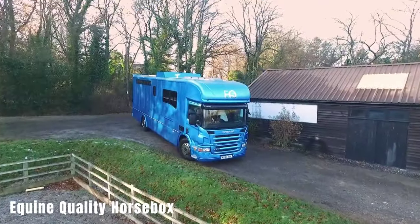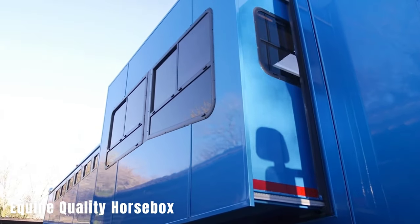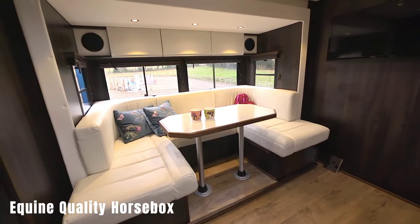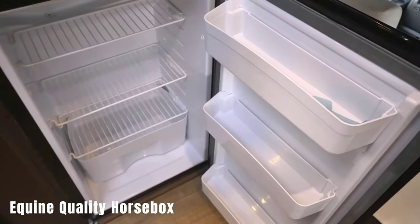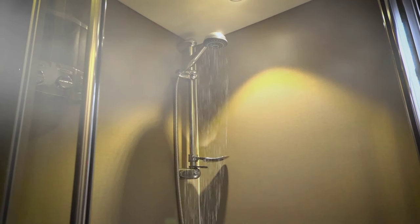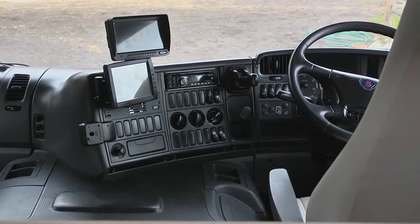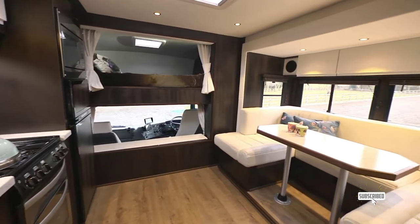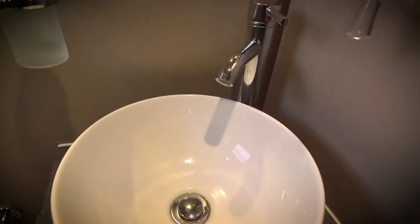Equine Quality Horsebox Motorhome. This motorhome is designed for horse enthusiasts who also enjoy traveling with their horses. It can accommodate up to four horses and features amenities like water, fans, showers, lighting, rubber-coated floors, and ramps. The motorhome also includes standard living areas, such as kitchens, showers, and sleeping areas for up to six people. The price for this luxury horsebox motorhome is approximately $155,000.